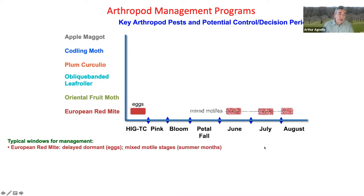European red mite starts at delayed dormant, with the first control efforts directed at the eggs. By the summer months, you need to pay attention to several generations of mixed modal stages — that is, adults plus all immatures.